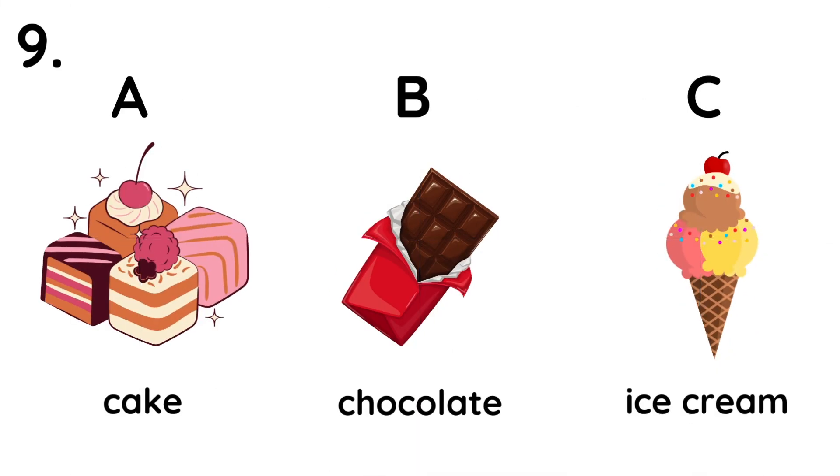9. What would you like for dessert? 10. What would you like for dessert? I'd like a cake, please.